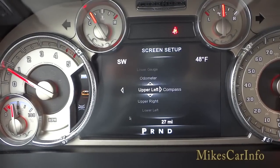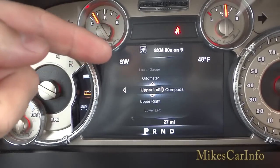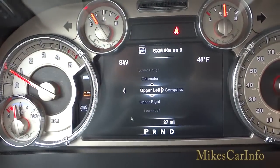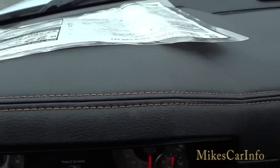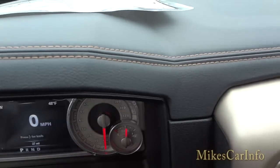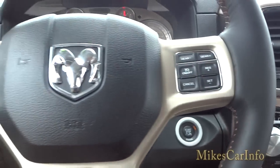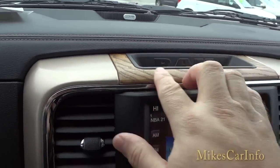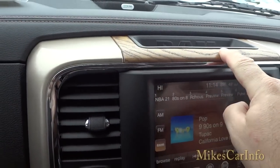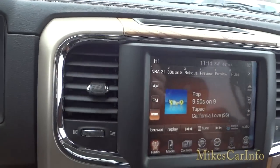In screen setup you can change what's displayed in the corners — right now it's the compass and temperature, but you can change those. Scrolling back takes you to the speedometer. You can see the dash has stitching, soft-to-the-touch surfaces, a pocket that says Ram, and real wood trim around it — you can actually feel the wood grain just by touching it. It's not cheap plastic.